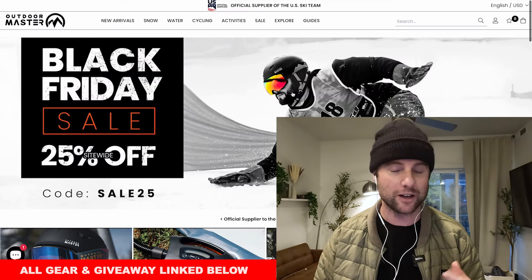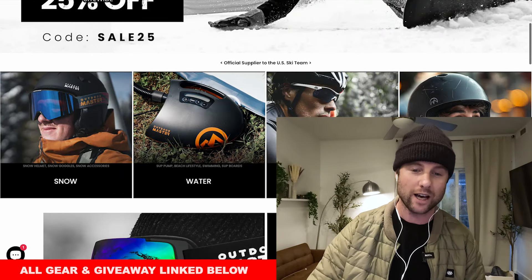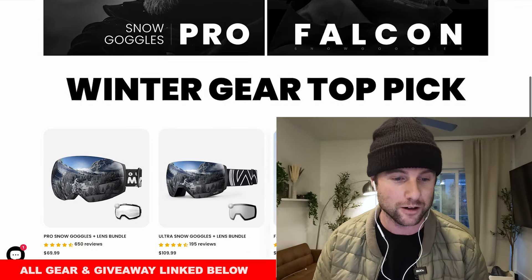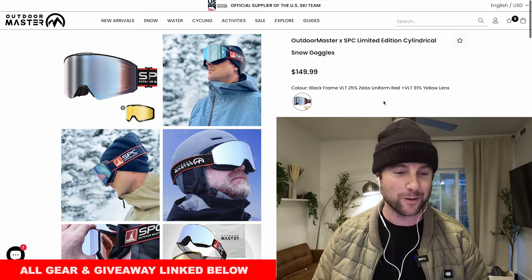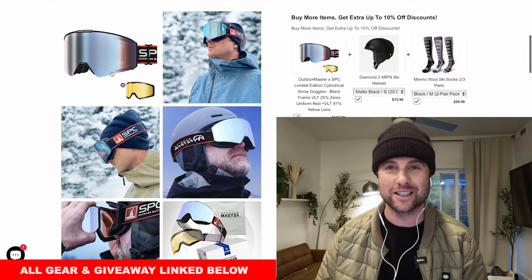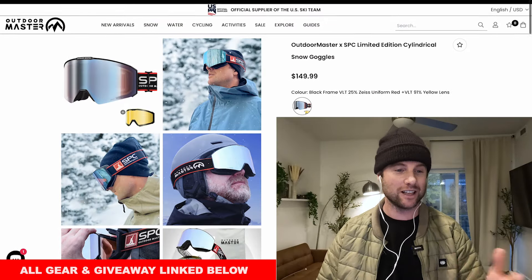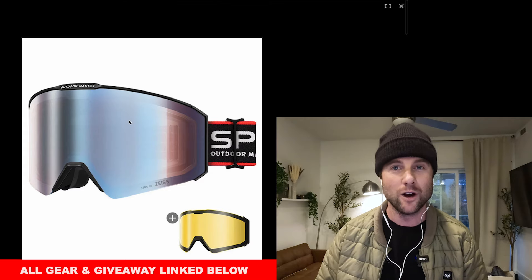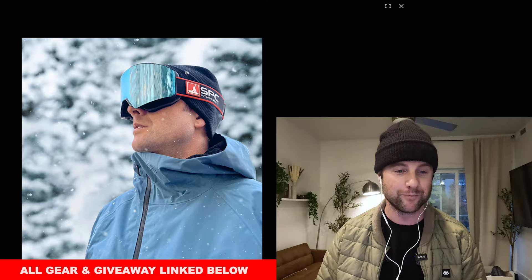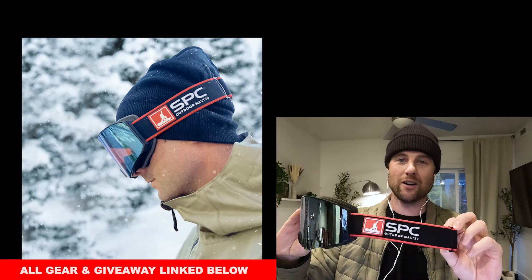Next we're going to head over to another sponsor of the channel — Outdoor Master. They've got 25% off site-wide, which is an amazing deal for goggles on top of already really good value goggles. The first ones I want to talk about are the SPC Snowboard Pro Camp goggles, doing a collab with Outdoor Master this season. There are a limited number available, and you can either use the promo code they have for Black Friday or use the SPC25 promo code to save 25% off. So that is a really great deal and you can rep SPC on the mountain all season.